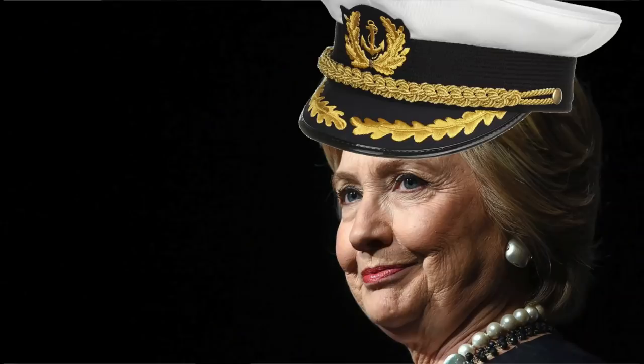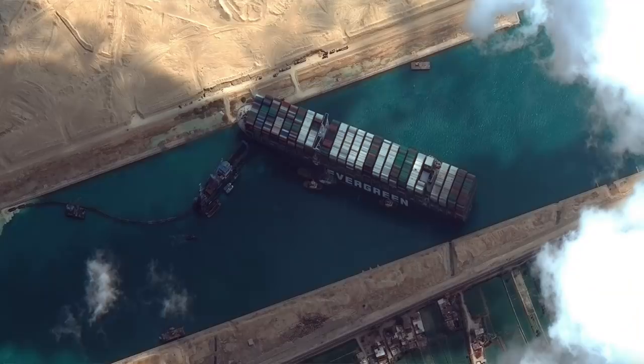Apparently this was a 'white hat operation,' meaning that the QAnon people believed this was done to expose Hillary Clinton — Captain Hillary and her ship — and that the vessel was deliberately crashed into the side of the canal.